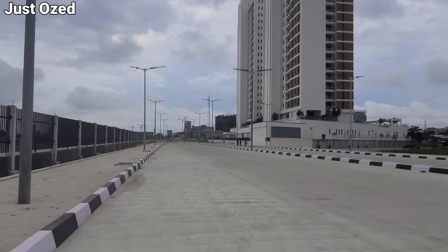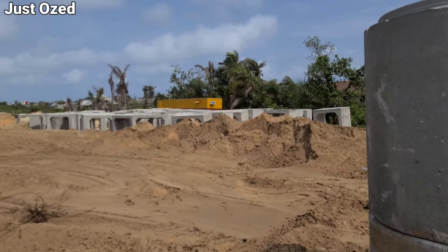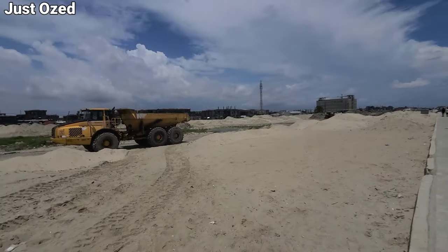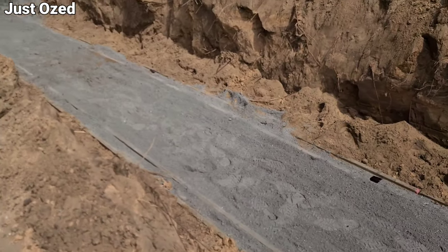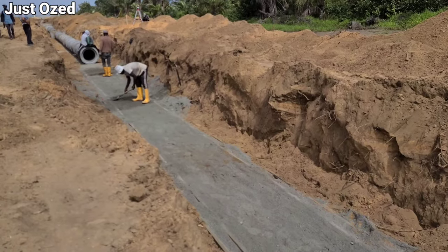The Lagos Calabar Coastal Highway is a mega road infrastructure currently under development by the federal government of Nigeria, contracted to High Tech Construction Limited. This is a continuation of our recent tour on this road infrastructure. The construction of this highway spans across 9 different states in Nigeria, starting from Lagos to Calabar in Cross River.